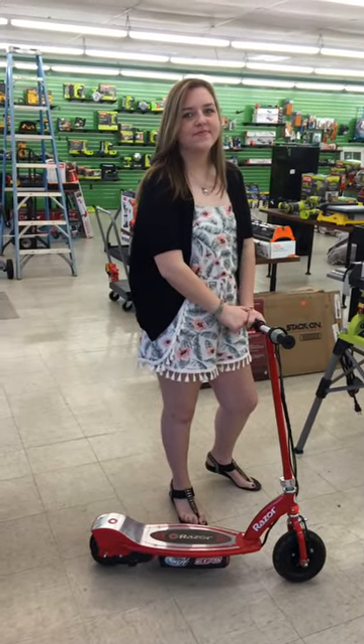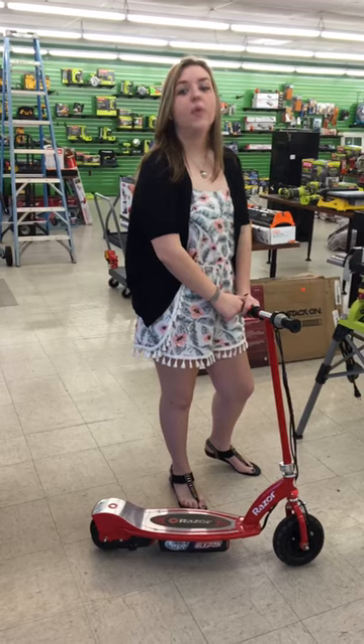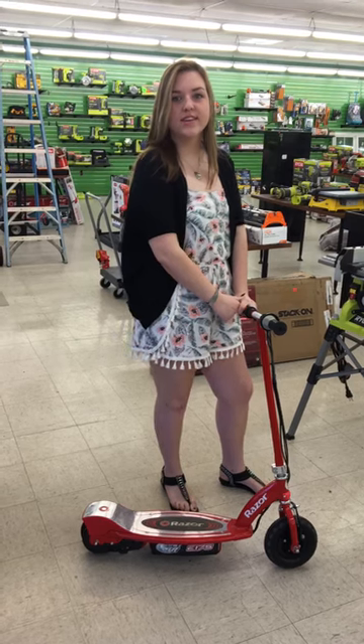Is it a 12-volt system? 24-volt. 24-volt system — I guess that is fast. That's awesome. And how much are they? Well, we're doing a special right now and you can get one for $70, or if you buy two or more you can get it for $60 each.